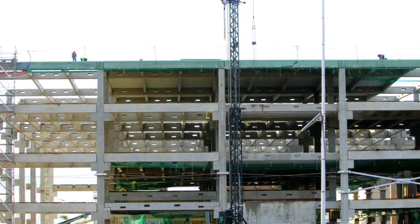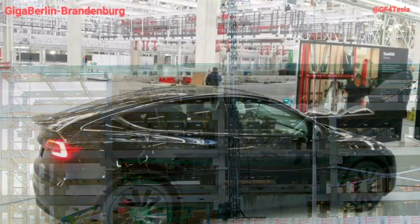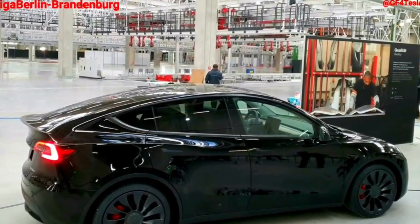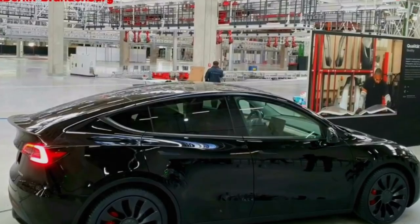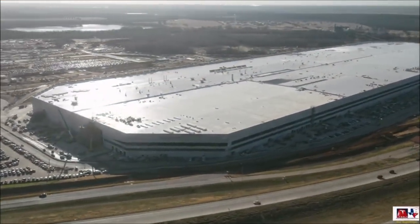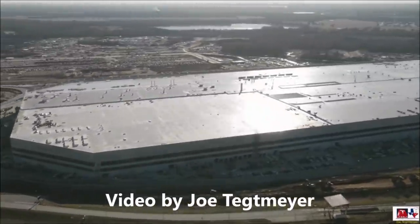This is Armin Harayan from TorqueNews.com. Please subscribe to this channel for daily Tesla news, ring the bell, and share it with friends. Now let's move on to our next Tesla story: Tesla Giga Texas 360-degree video preview shows an upcoming revolution in electric vehicle production by Tesla.